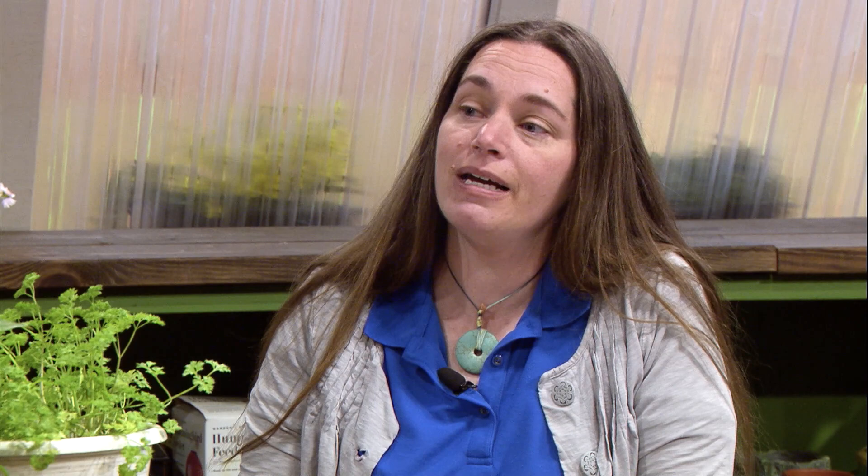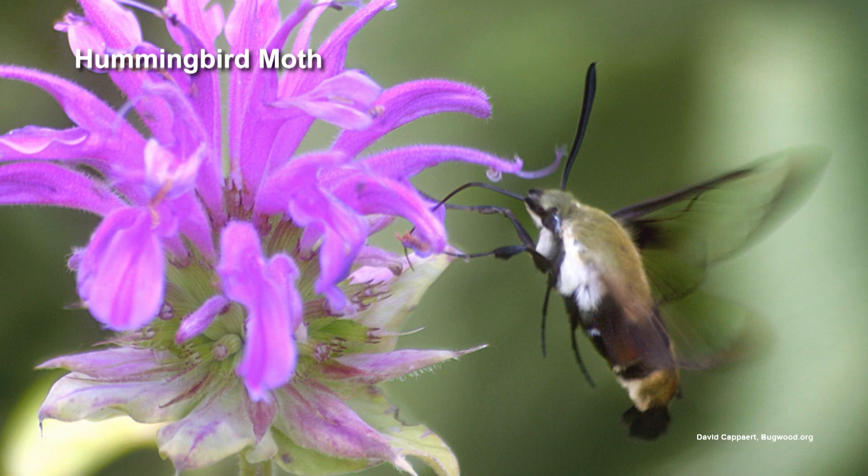We're not gonna talk too much about moths today, but I just want to point out there are a lot of them out there. There are some ways to tell the difference — the more we learn, the less differences we see. The first one most people think about is moths are active at night, butterflies are active during the daytime. There are a few daytime-flying moths — the clearwing hummingbird moths visit flowers during the daytime, but are technically a moth. Another difference people talk about is color — a lot of butterflies are really colorful, but there are a lot of colorful moths as well.